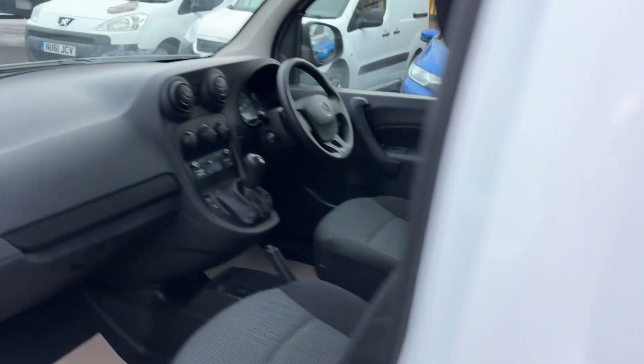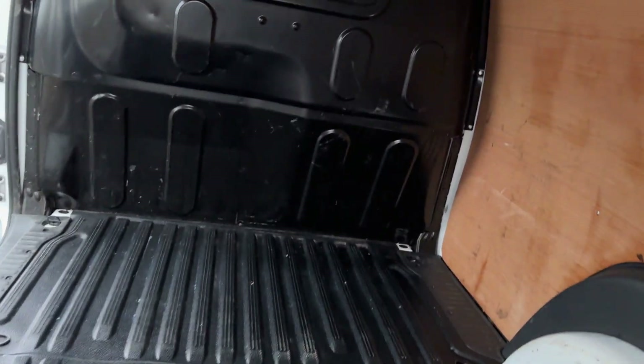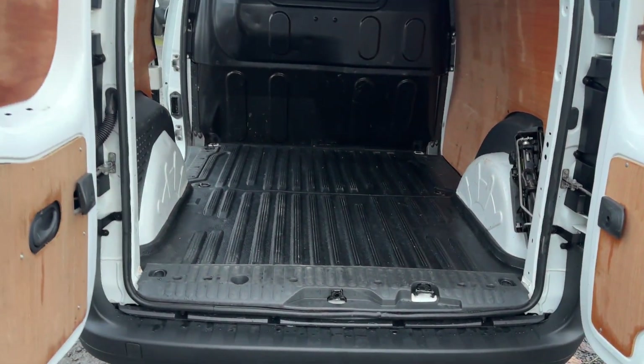I'm sure you can see here, it's just in terrific condition. It's starting to get darker a bit earlier now, so hopefully this video isn't too dark.